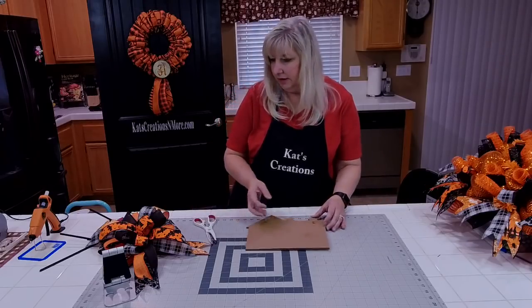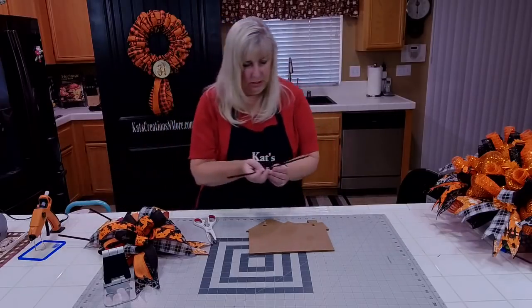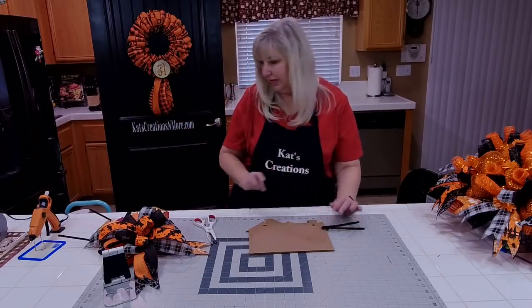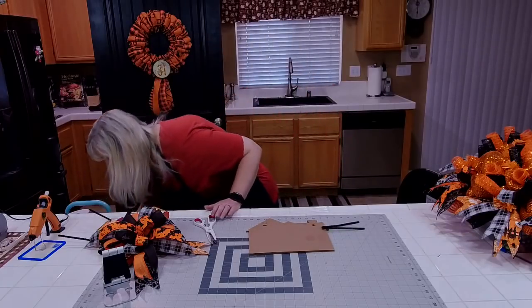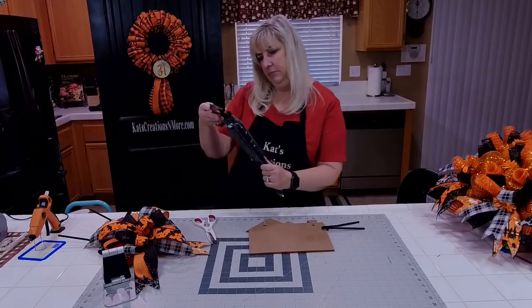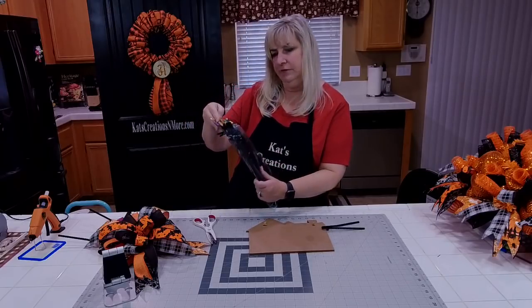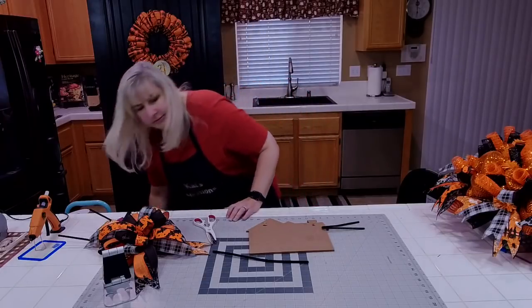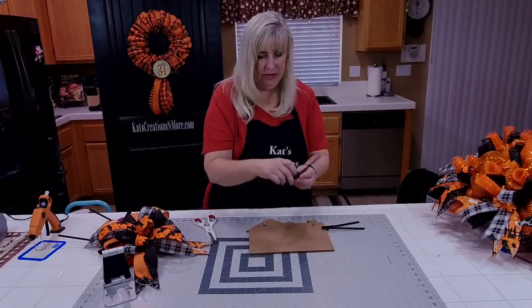I'm going to cut those off and add pipe cleaners to the sign since it's more than three-quarters of an inch thick. From Hobby Lobby — 140 for $3.99. I usually get them in white, beige, and black.